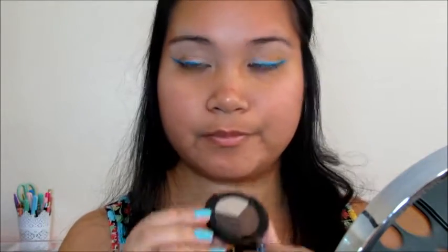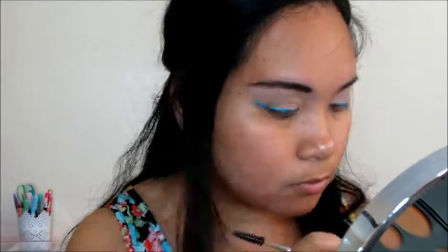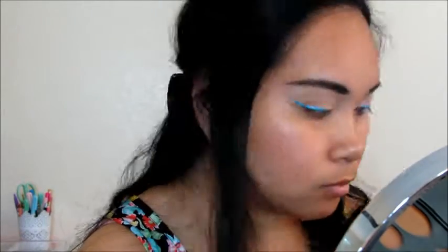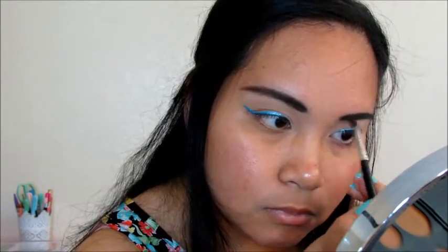Then going to the eyebrows, I am using this very dark brown shade to fill in my brows from a brand called Bodyography. I really love this brow trio because the powder is so pigmented — not kidding, guys. Then I am setting it with this Chella eyebrow definer gel.